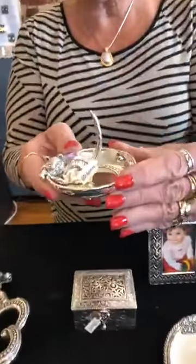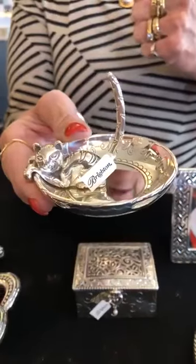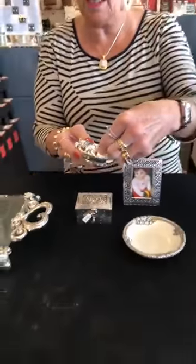And then this is the little cat ring holder. We've had this many times and we can't quite keep it in stock. And it is $42.